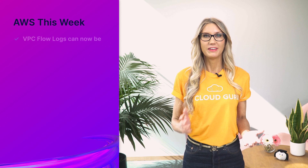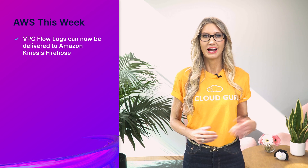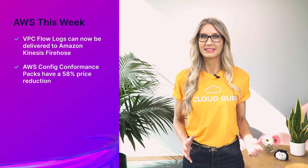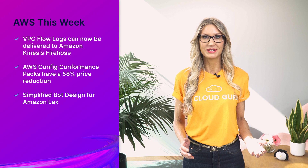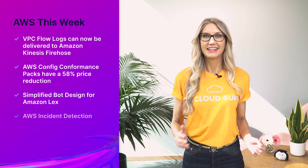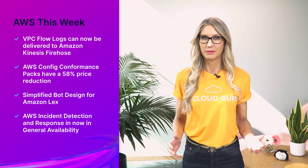Hello Cloud Gurus and welcome to AWS This Week. I have some super exciting announcements to tell you about, including some fantastic new features: VPC Flow Logs can now be delivered to Amazon Kinesis Firehose, AWS Config Conformance Packs have a 58% price reduction, there's a simplified bot design for Amazon Lex, and AWS Incident Detection and Response is now in general availability. You're watching AWS This Week with me, Faye Ellis.